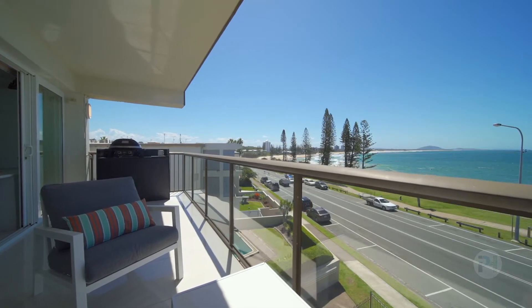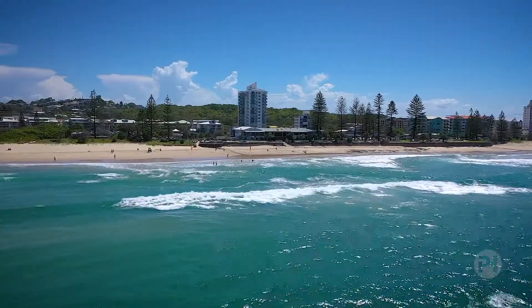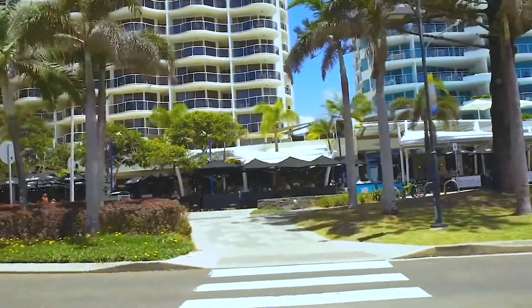Not only are the views incomparable, but so too is the lifestyle on offer. Walk to patrol beaches, surf clubs, nearby shops and restaurants, as well as Mooloolaba's iconic Esplanade.